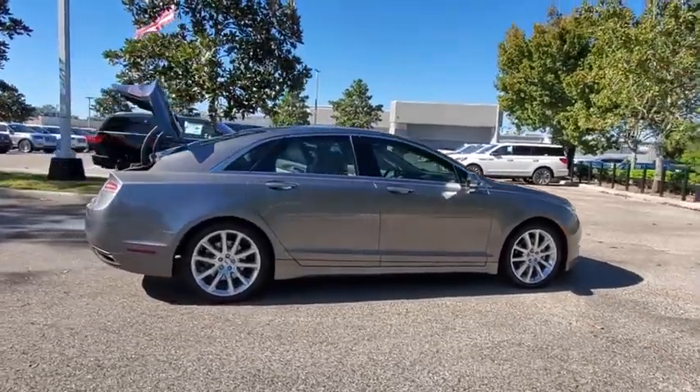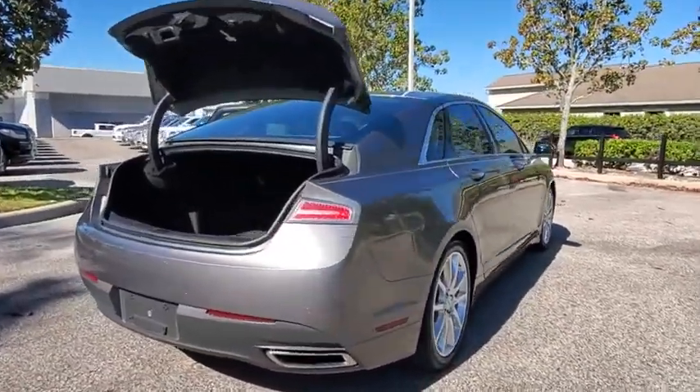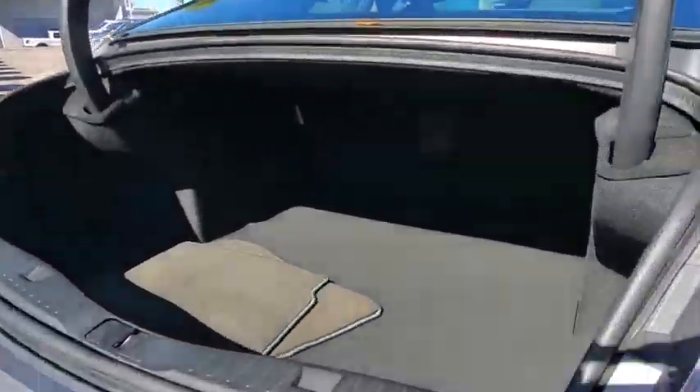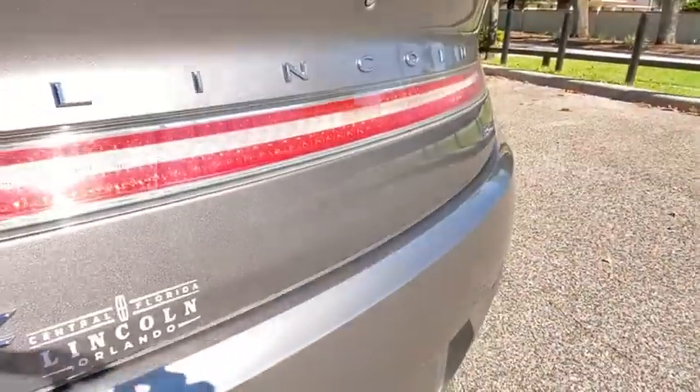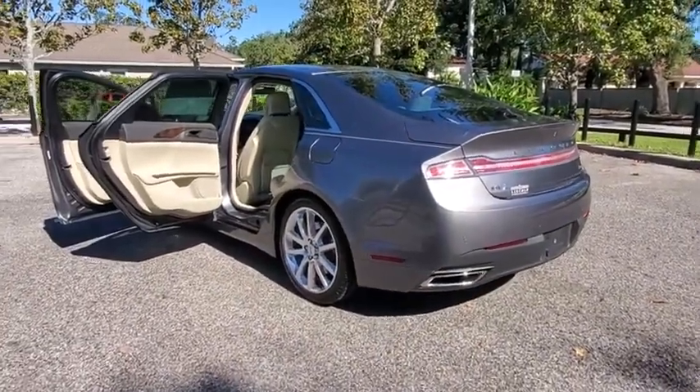Add that to the clean, modern interior with standard features, including rich leather, exotic wood, and a sophisticated assistant that responds to the sound of your voice, and you'll see the MKZ offers a new dimension of luxury. This vehicle has less than 65,000 miles.